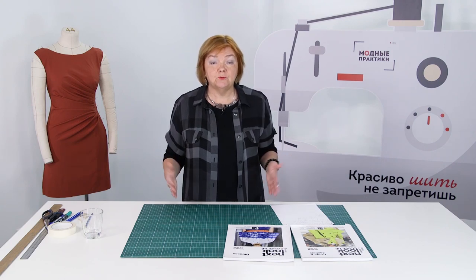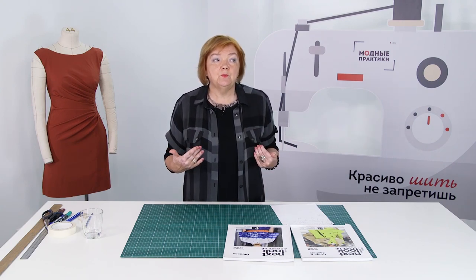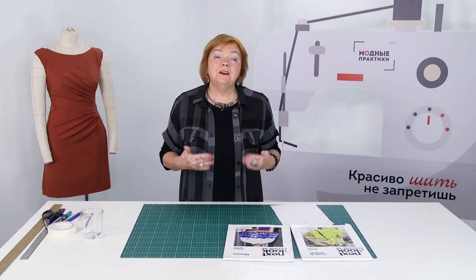When you go to a store, you see a ready-made garment of a certain design. Its length, sleeves, and other details are fixed — you can hardly change anything. When you tailor a garment, you are free to create your own design, but it's better to consider all the details in advance.